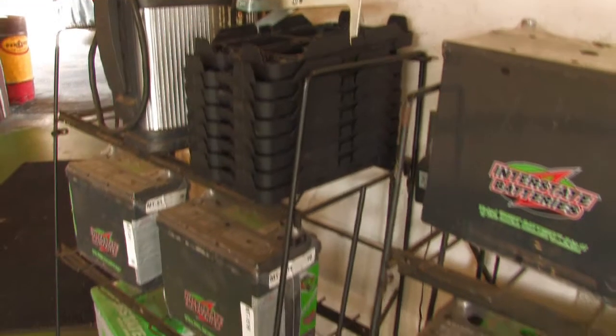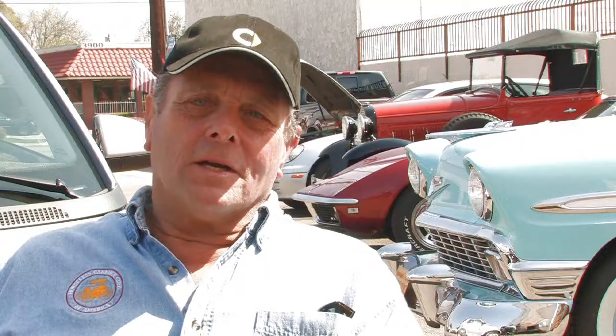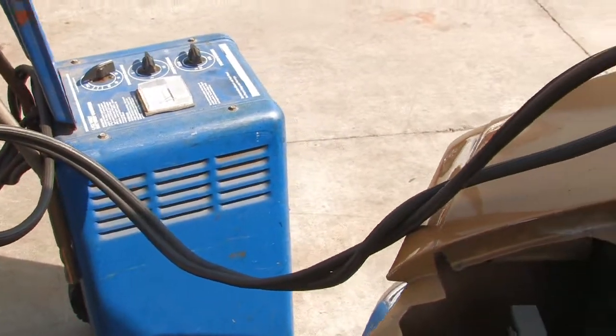Batteries are made of sponge lead and lead peroxide, and they use sulfuric acid, which is called electrolyte, inside the battery, and water, and these are all hazardous materials.